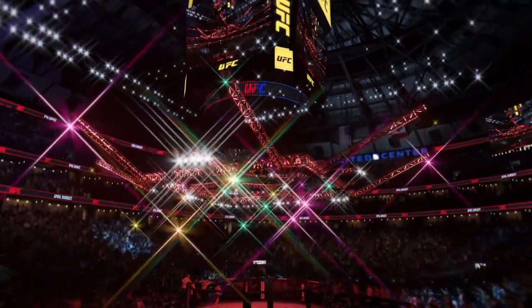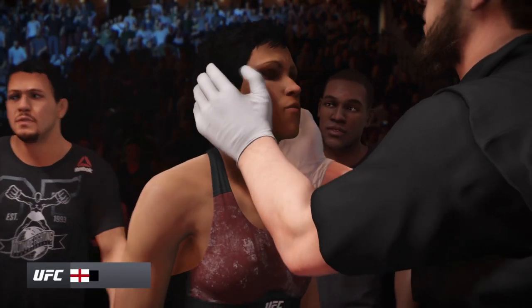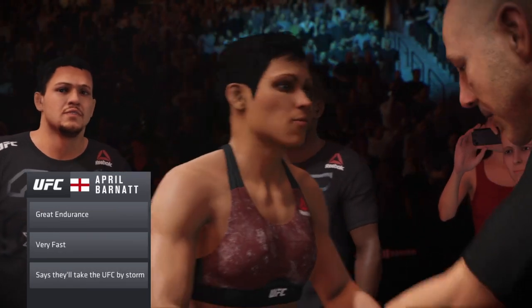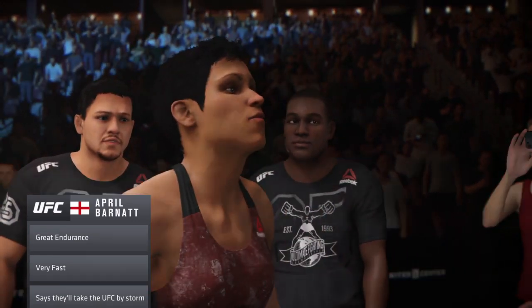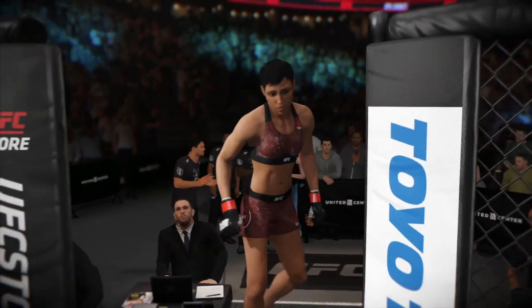I will be surprised if she gets put on her back here tonight. Her takedown defense is arguably the best in this division — great balance, solid base, beautiful sprawl, very quick with her feet. For a lot of women, they spend so much time trying to get her down and fail that they don't have much left offensively when you hit the later rounds of the fight.